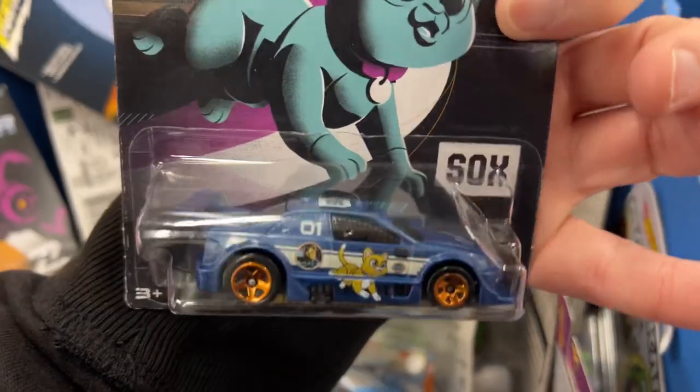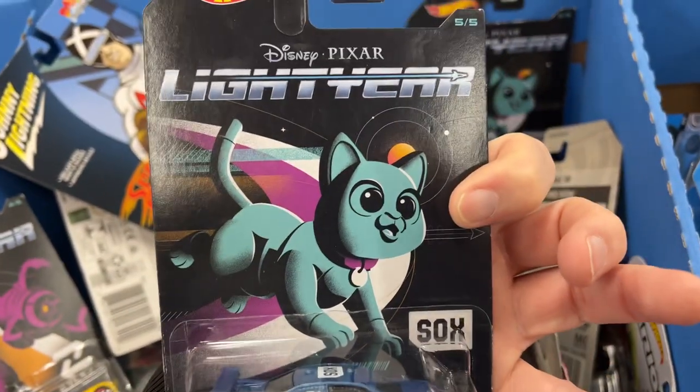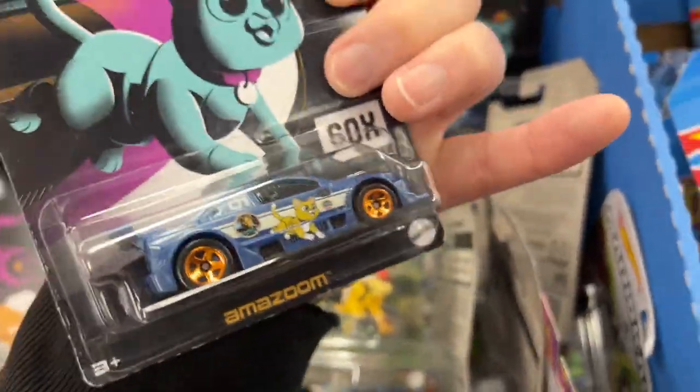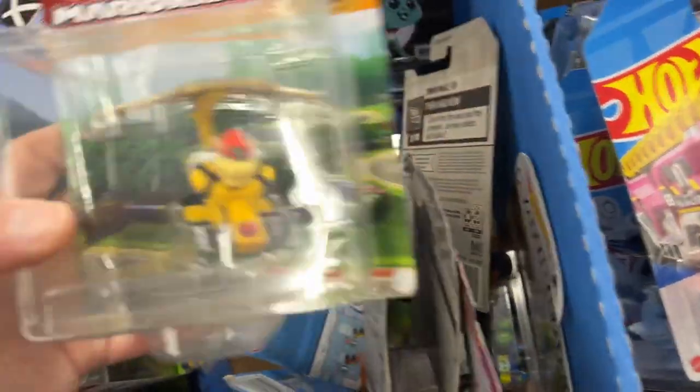The Amazum Sox from the Disney Pixar Lightyear. These Hot Wheels are lingering - I don't know what's going on with those.